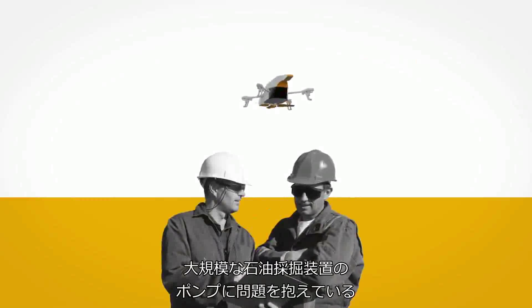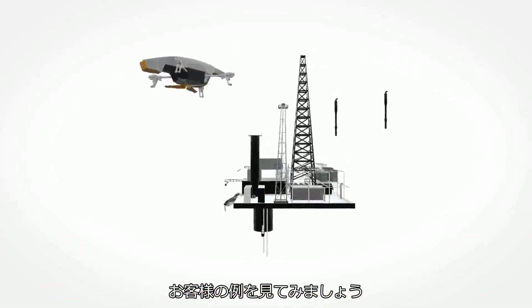In this example, an industrial customer is experiencing issues with a pump on a large oil rig.